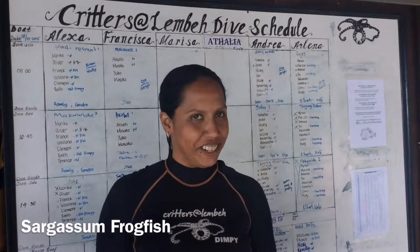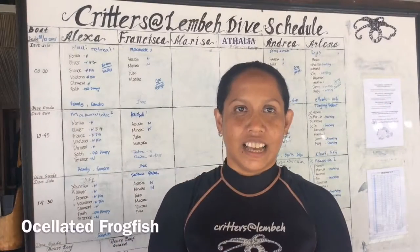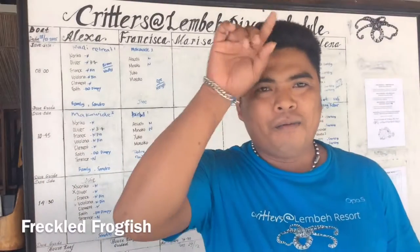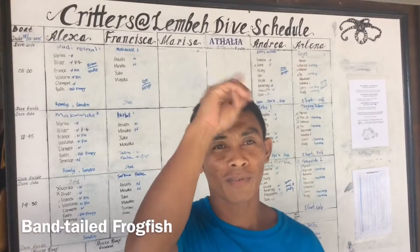Solor frogfish. Spotfin frogfish. Ocellated frogfish. Freckle frogfish. Bantail frogfish.